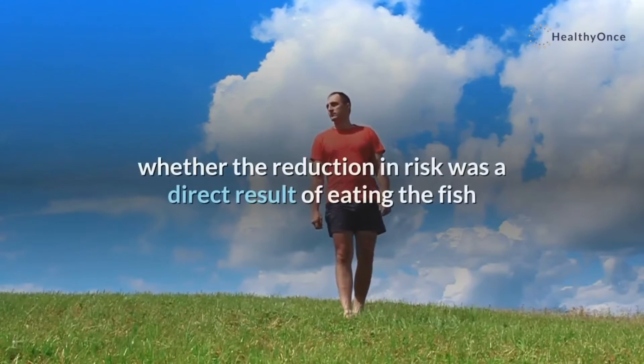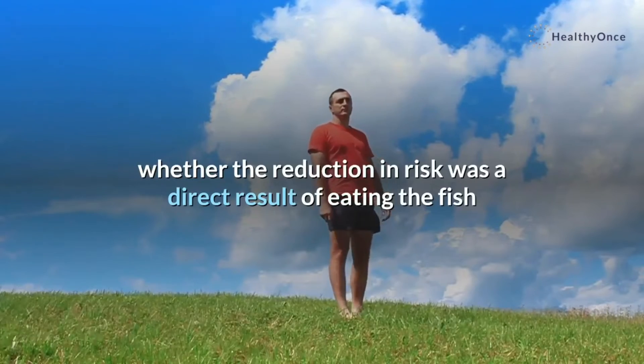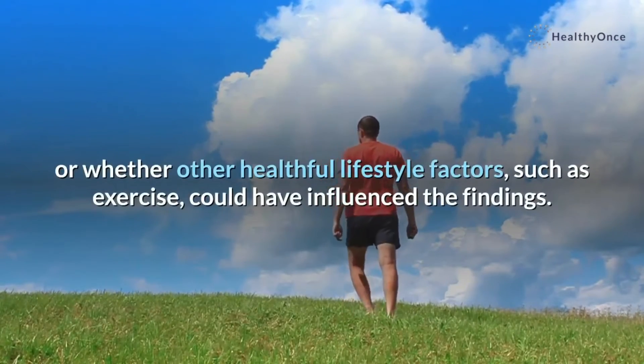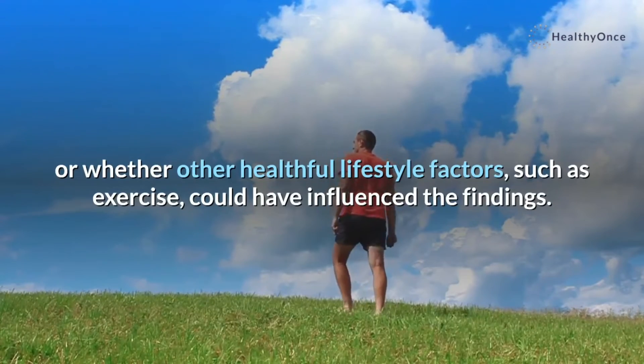However, the researchers were uncertain whether the reduction in risk was a direct result of eating the fish, or whether other healthful lifestyle factors, such as exercise, could have influenced the findings.